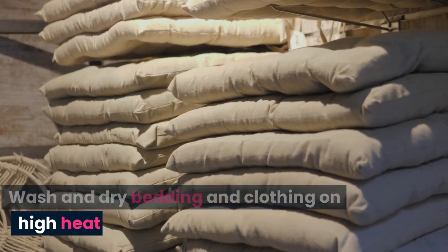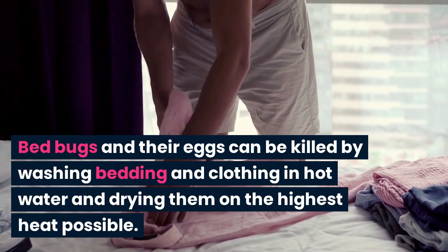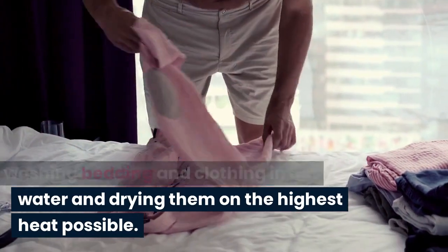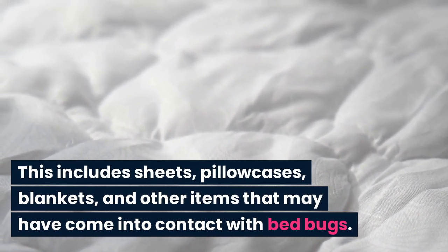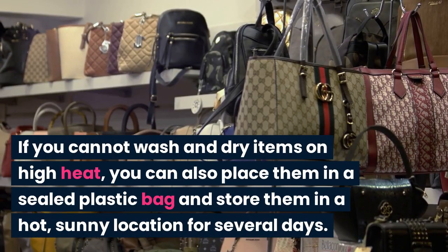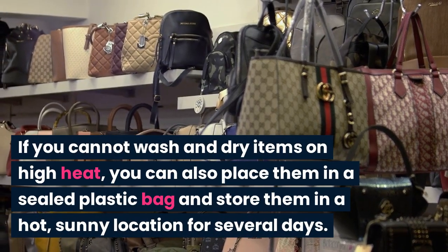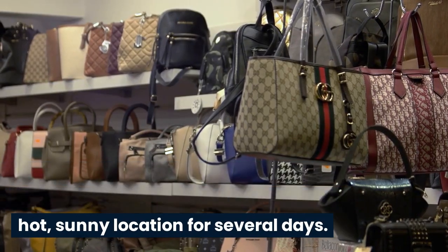Wash and dry bedding and clothing on high heat. Bedbugs and their eggs can be killed by washing bedding and clothing in hot water and drying them on the highest heat possible. This includes sheets, pillowcases, blankets, and other items that may have come into contact with bedbugs. If you cannot wash and dry items on high heat, you can also place them in a sealed plastic bag and store them in a hot, sunny location for several days.